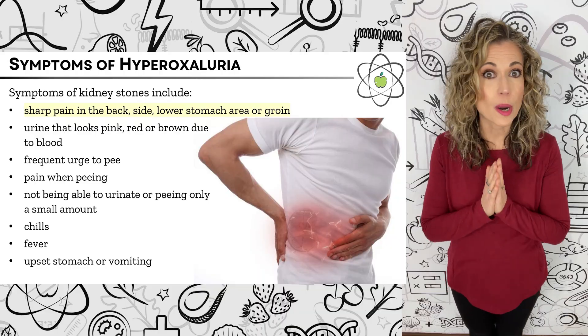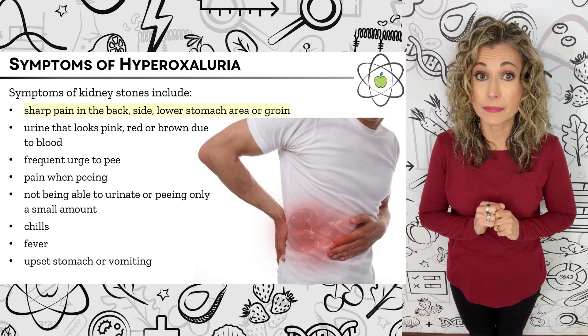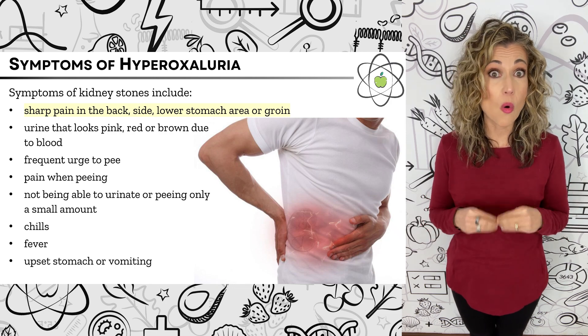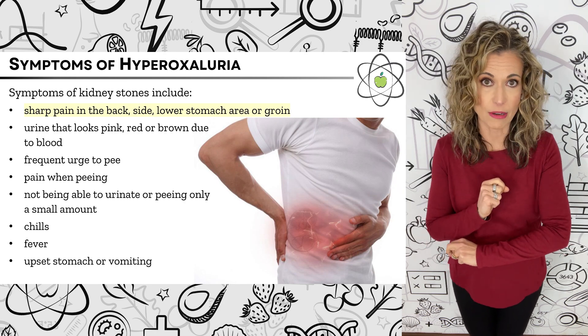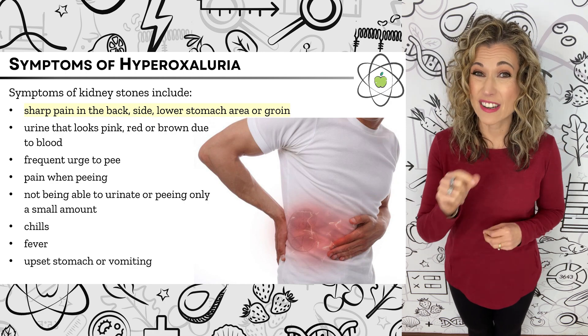Generally, the symptoms of hyperoxaluria are those of kidney stones, including sharp pain in the back, side, lower stomach area or groin; urine that looks pink, red, or brown due to blood; frequent urge to pee or pain while urinating; or not being able to urinate or only going a small amount; plus fever and chills, upset stomach and vomiting.